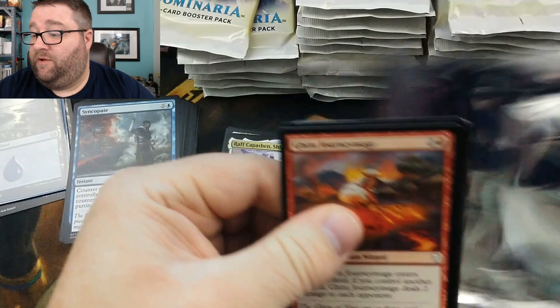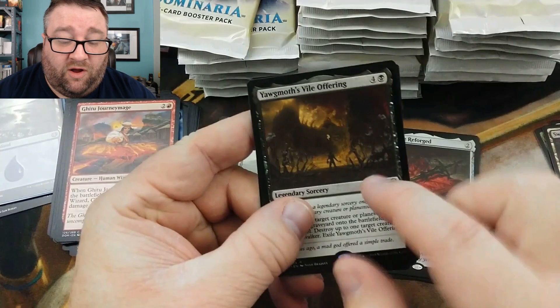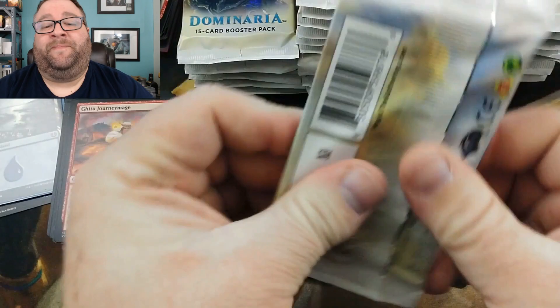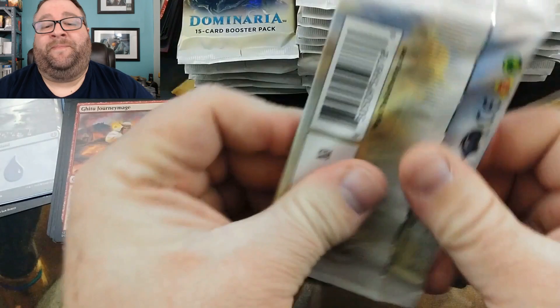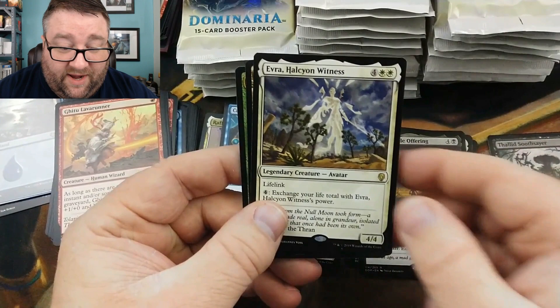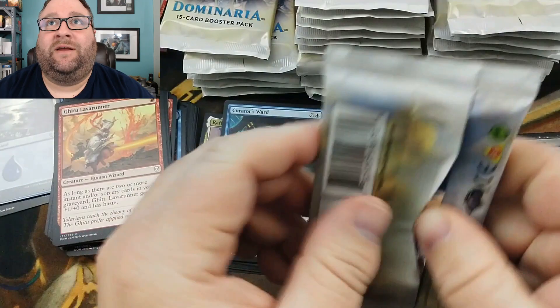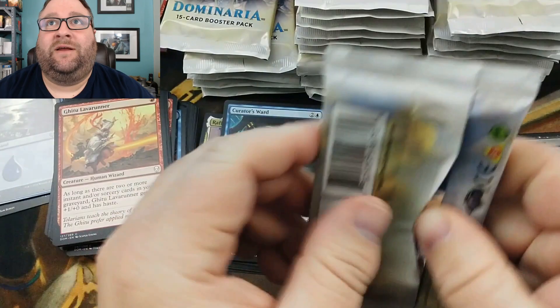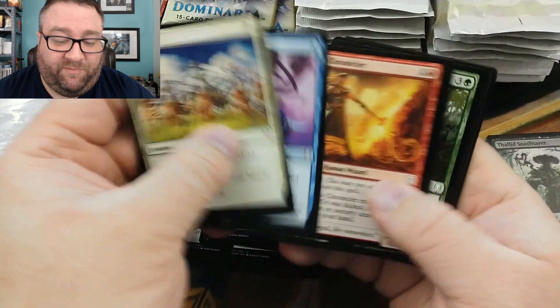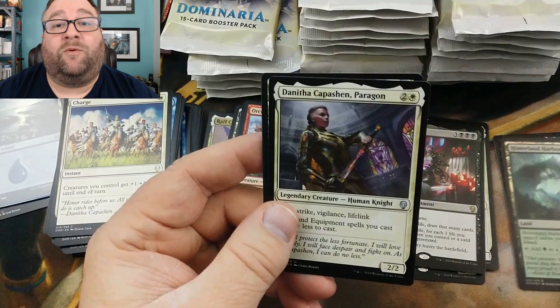Now we're going to start busting out the rest of the packs. We'll skip over the commons and just focus on the good stuff. Zalfrin Void — not bad. Yawgmoth's Vile Offering — that's a good card. Whisper Blood Liturgist. Fungal Plots — not bad. Foil Thalid Soothsayer — not too shabby. And we got Evra — she seems like she should be rated better, a good card mid to late game.